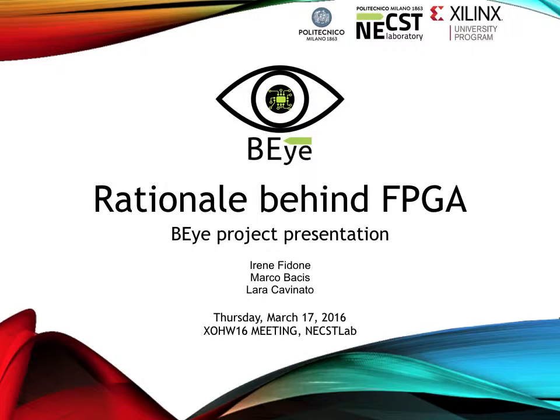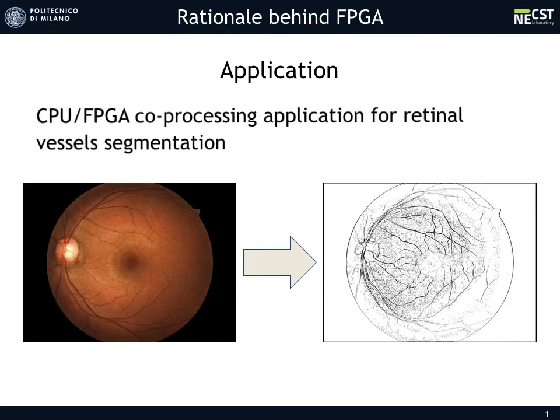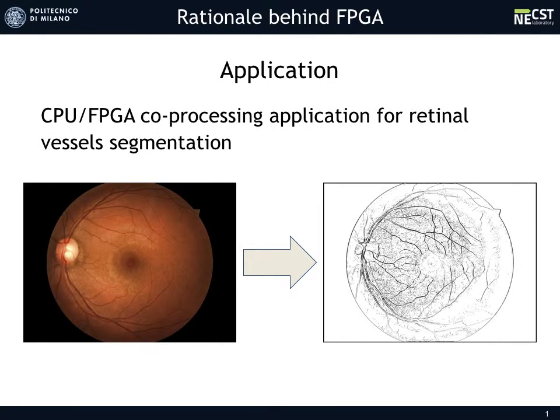Hi, we are Marco, Lara and Irene from BI Project and today we are going to show you the reasons behind the choice of an FPGA to implement our idea. Our idea is a CPU and FPGA co-processing application for retinal vessel structure, used in screening, diagnosis and research contexts to detect and prevent several diseases like diabetes and age-related maculopathy.